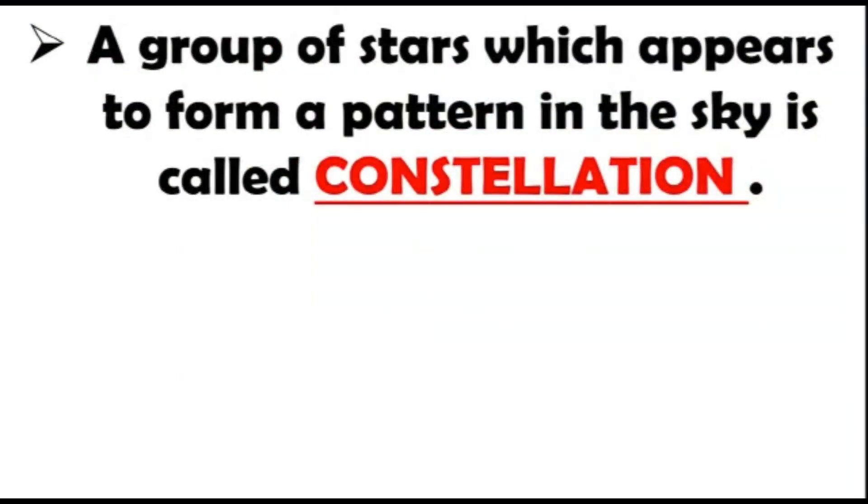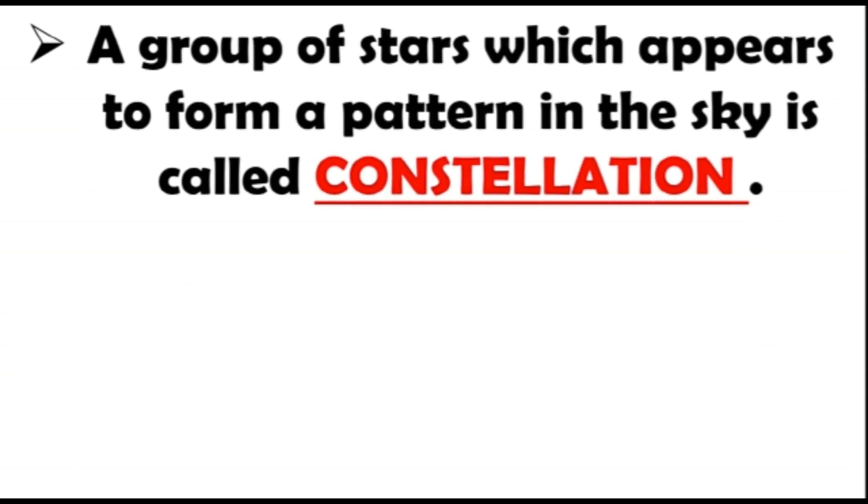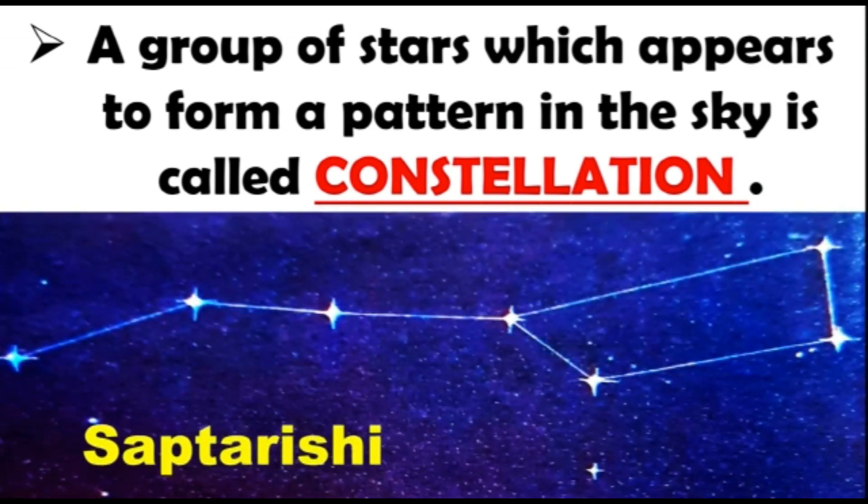Our next topic is constellation. A group of stars which appears to form a pattern in the sky is called a constellation. For example, Saptarishi — you might have seen this group of stars forming a pattern.